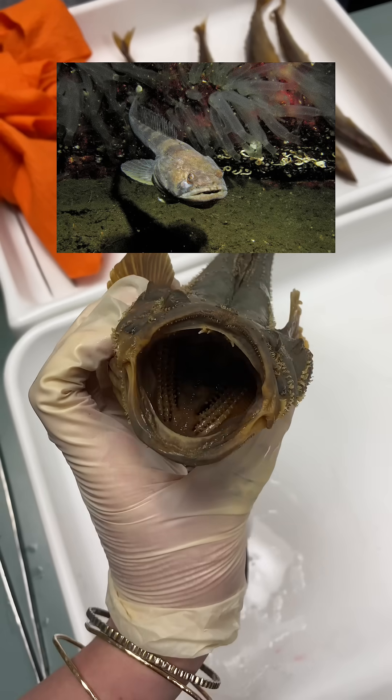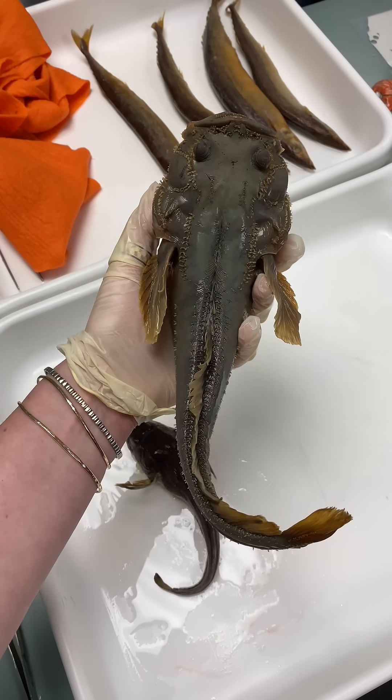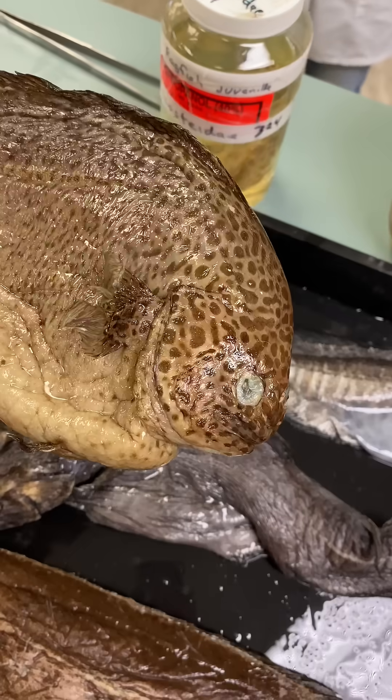Now, a midshipman — they have this huge mouth because they make a sound, kind of like a fog horn that a ship would make, a midshipman. But they are deep sea, and they come all the way to the intertidal zone in order to breed and spawn.